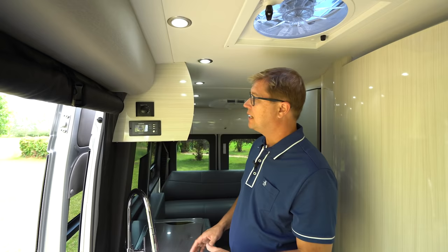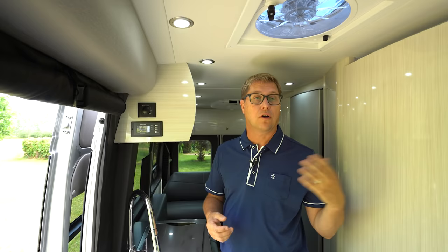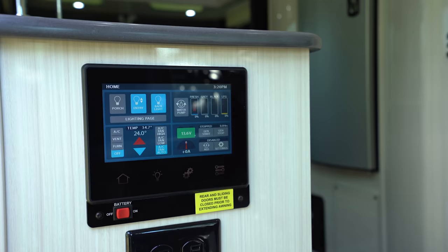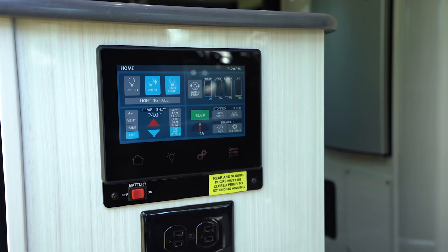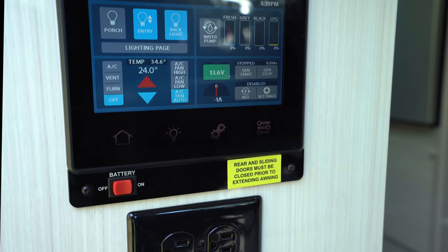Directly above our kitchen sink, you're going to find your Truma AquaGo Comfort Plus controller — this is where you turn your hot water heater on or off. We also have our Xantrex 2000-watt pure sine wave inverter. Directly below the kitchen on the end gable, conveniently located when you're coming into the coach, is one of our two 7-inch touchscreens. From here you can control a lot of the major functions throughout the entire coach.